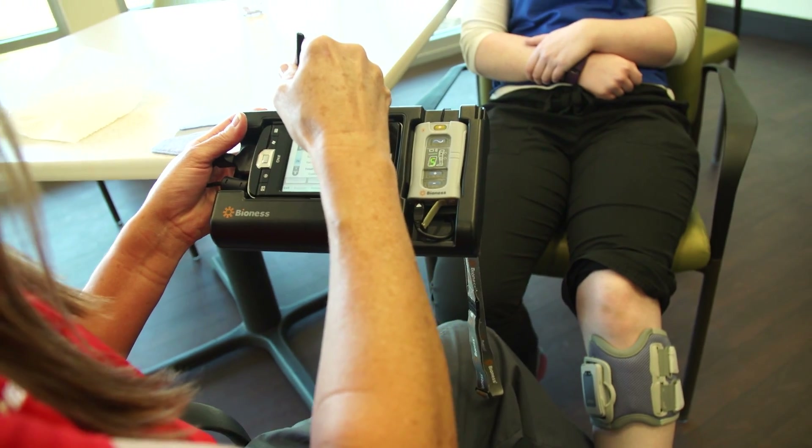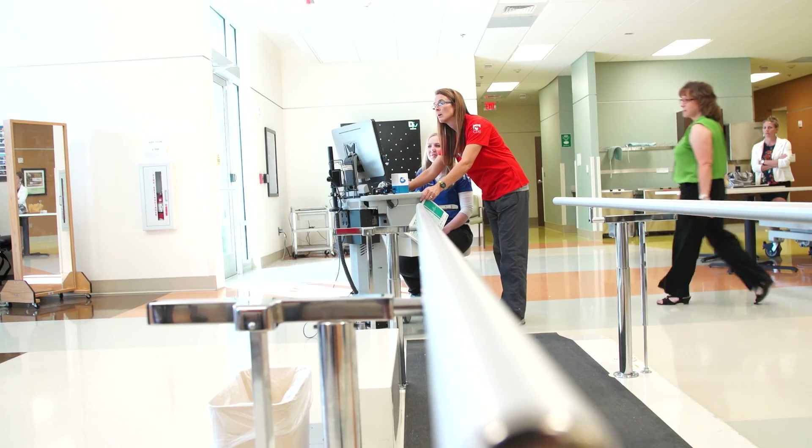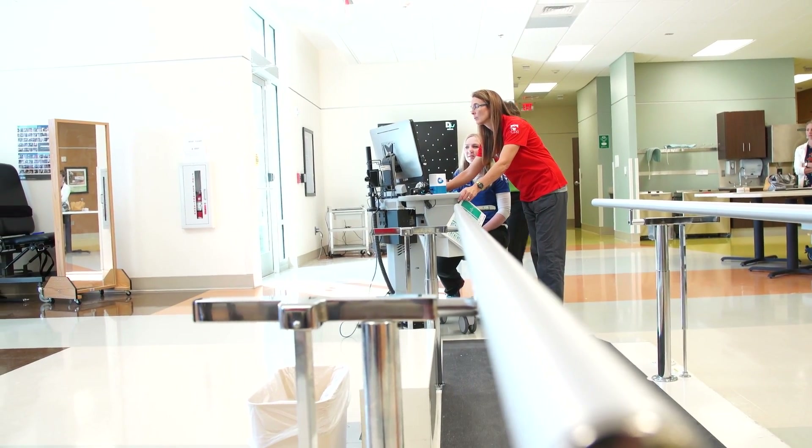What we would recommend as far as coverage goes for this type of equipment is that they would want to talk to their primary care physician. The more high-tech pieces of equipment we've discussed are really more in a clinical setting. If they continue therapies outpatient, they can talk to their outpatient locations and therapists. As far as insurance goes, it's more on a case-by-case basis — each individual we need to check into the insurance that they have.